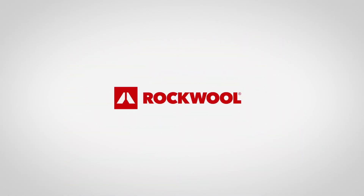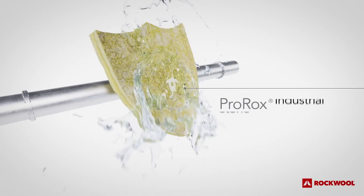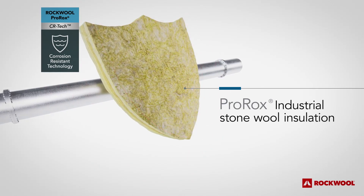Rockwall knows how critical CUI mitigation is to maintaining plant safety, reliability, and profitability. ProRox, with CR-TECH corrosion-resistant technology, delivers on these goals by taking CUI protection to the next level.